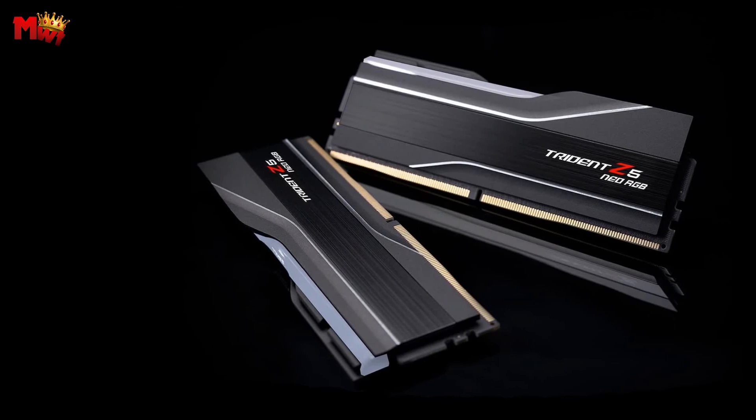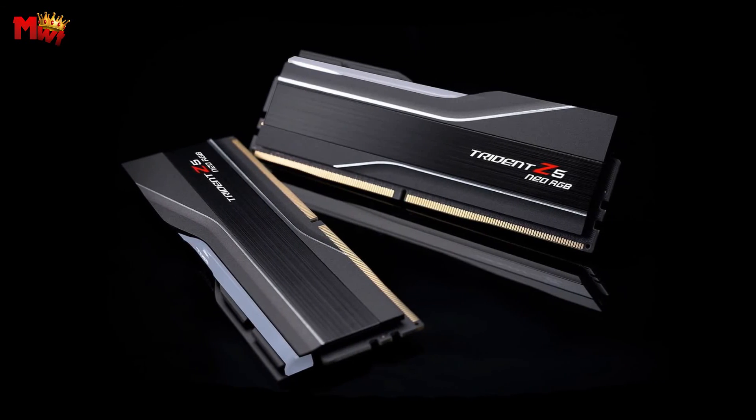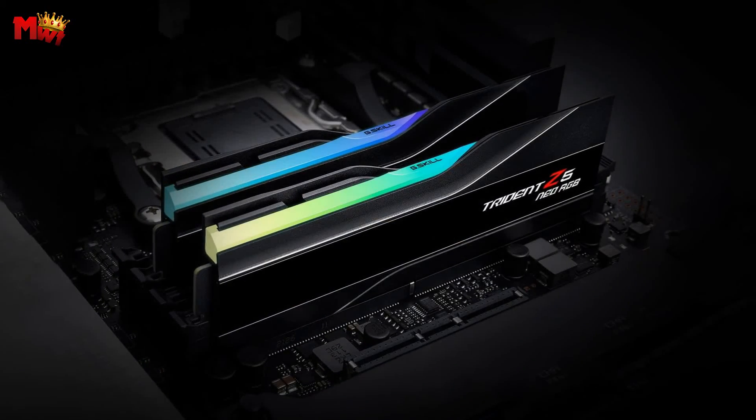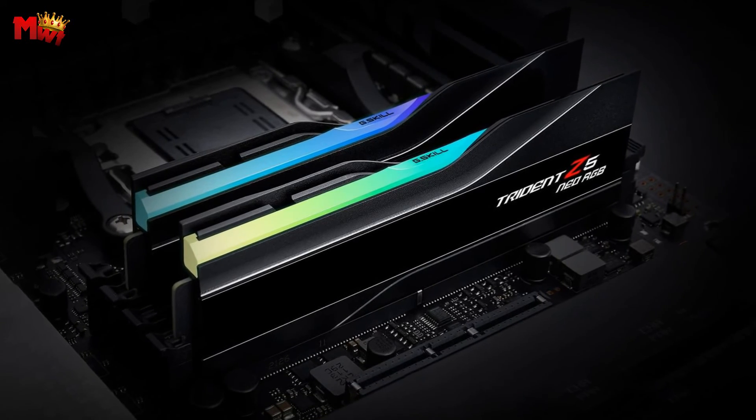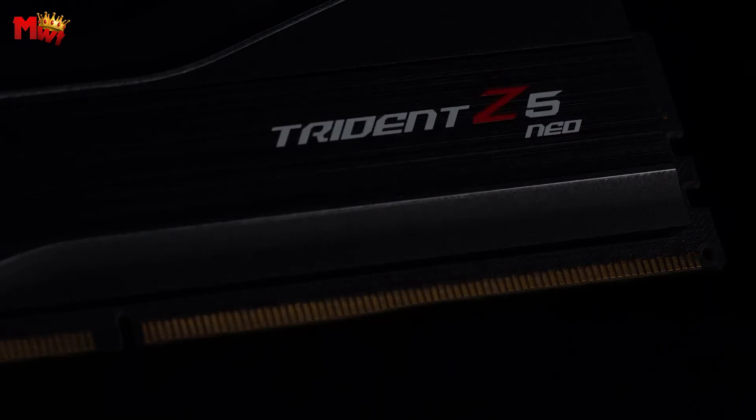So there you have it, folks — the G.Skill Trident Z5 NEO. Blazing fast, visually stunning, and engineered for excellence. If you're ready to level up your gaming experience, this is the way to do it.